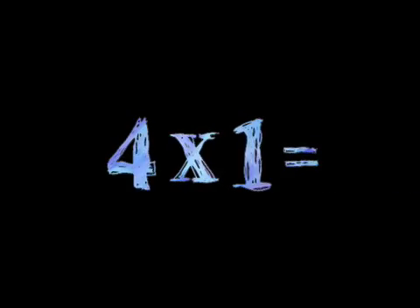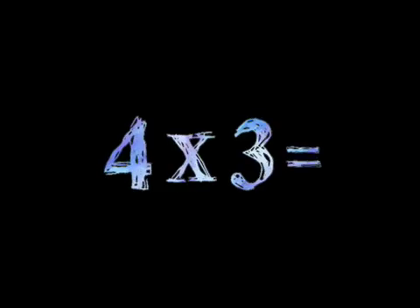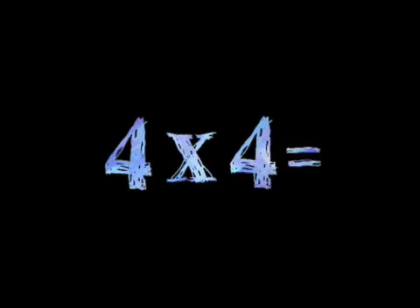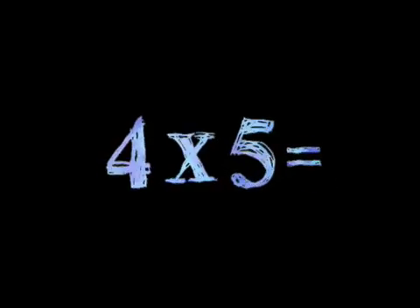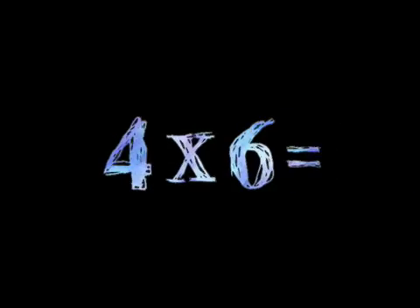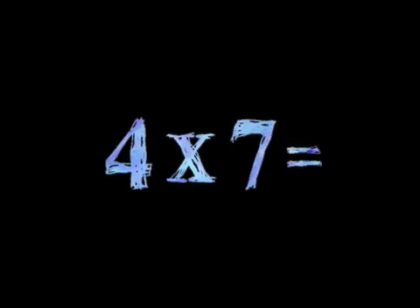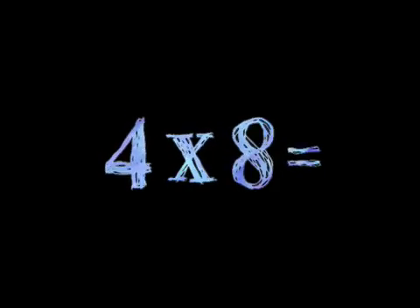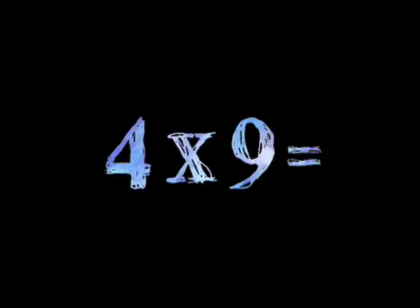Four times three, four times four, four times five, four times six, four times seven, four times eight, four times nine.